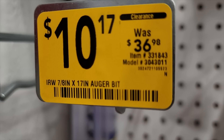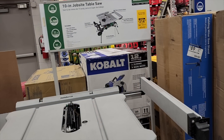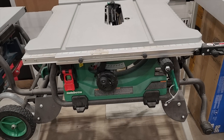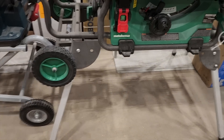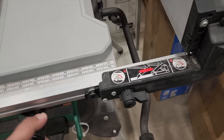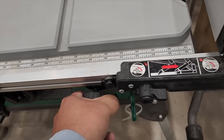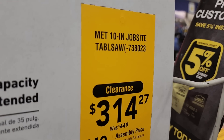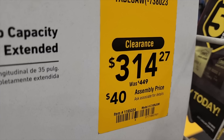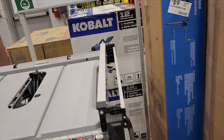There's a table saw down to $314 — that is a killer deal, guys. It comes with the stand. It's one of the bigger ones, very similar to the DeWalt. It does have the rack and pinion style fence — one of my favorites. One display is kind of broken already but the saw itself is $314, down from $449. I'm pretty sure they'll have newer models coming but that's a really nice deal.